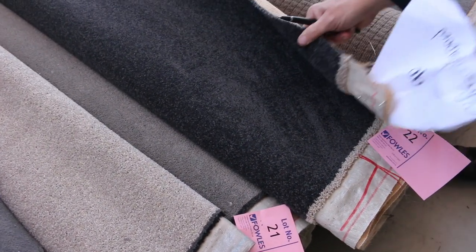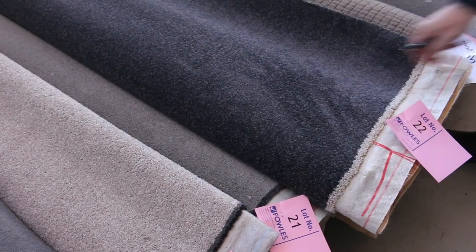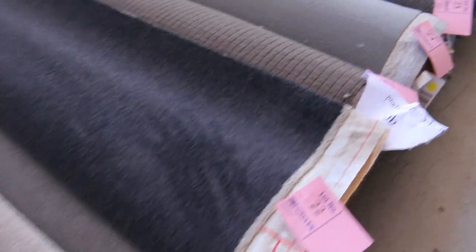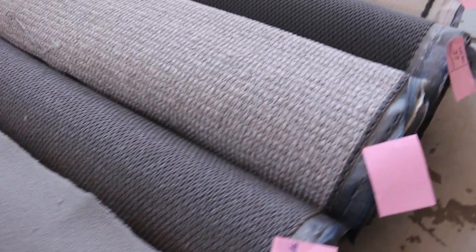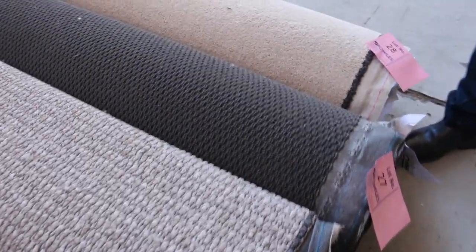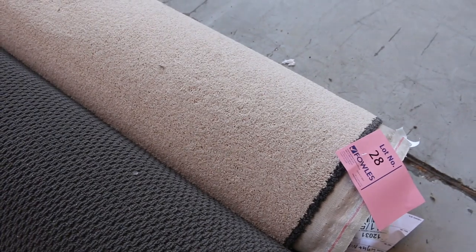Lot number 22 is a nice charcoal also — a nice solution dyed nylon, around 9 metres, so you'll get 2 or 3 rooms out of that. We've got wool carpets, lots of these textured loop piles which are really popular in light and dark. There's a nice light one on the end there — lot number 28 — also solution dyed nylon.